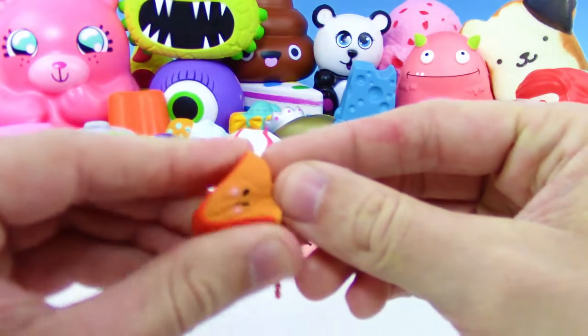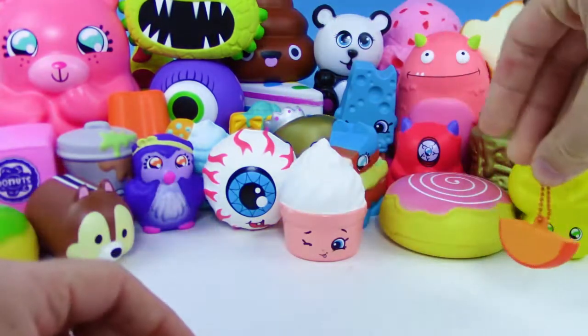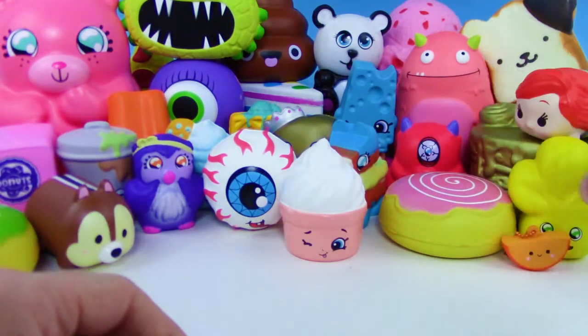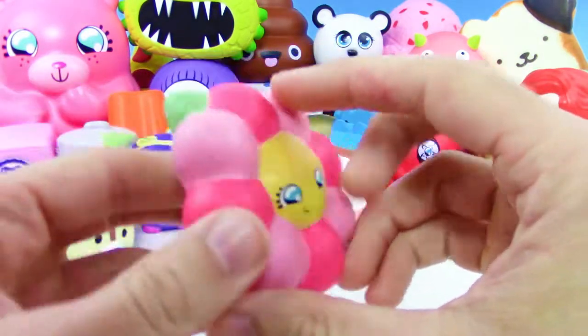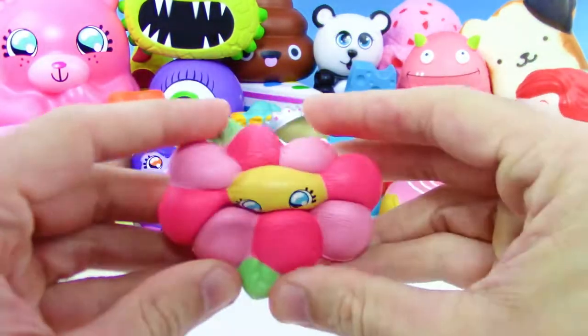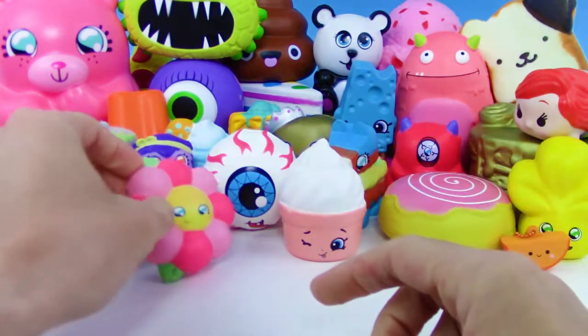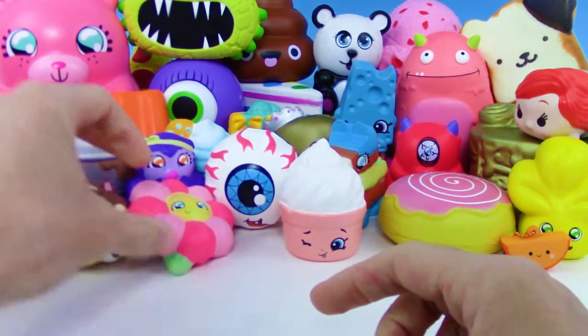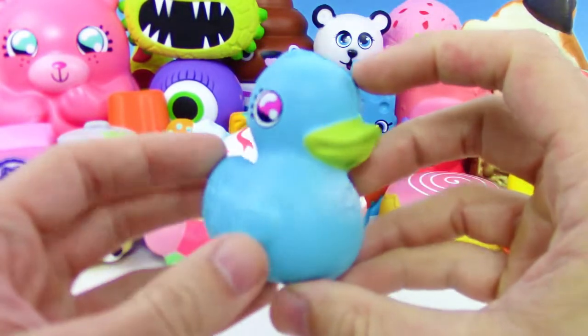Here we go — we got Smushy Mushy, this orange slice. Really cute, really adorable and it's a keychain, got the little chain there. And Squishy Dish series two — like flower petals, I think they have another color of the flowers too. Really cute, really cute.